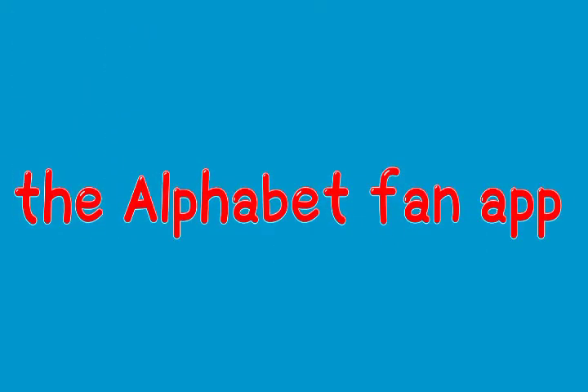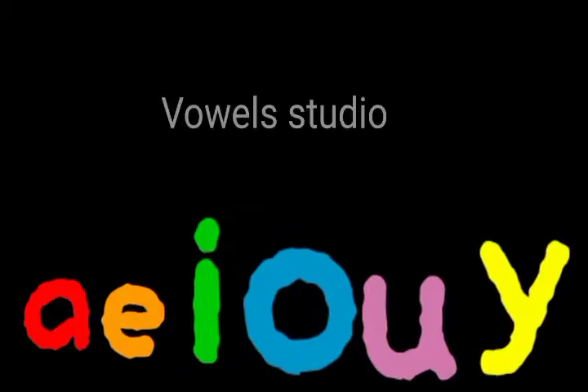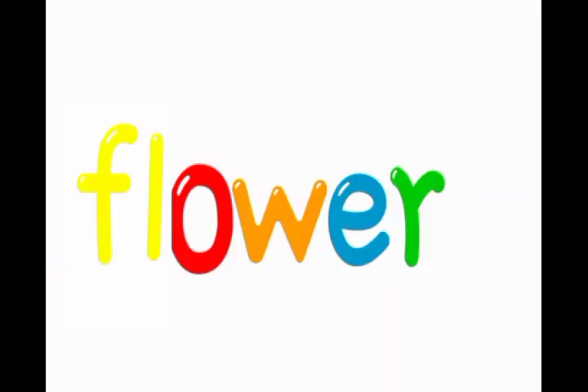The Alphabet Fan app. And this app is very educational. On this app, we're gonna learn words. And it includes vowels, consonants, and phonets, and more.